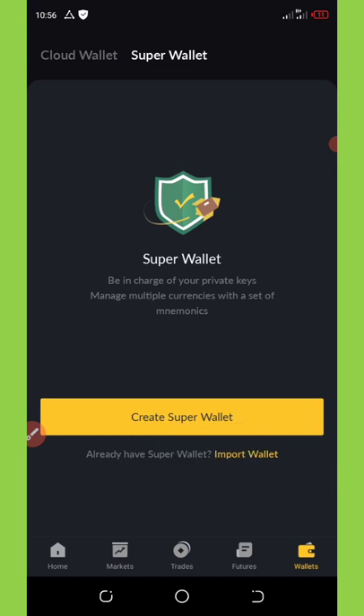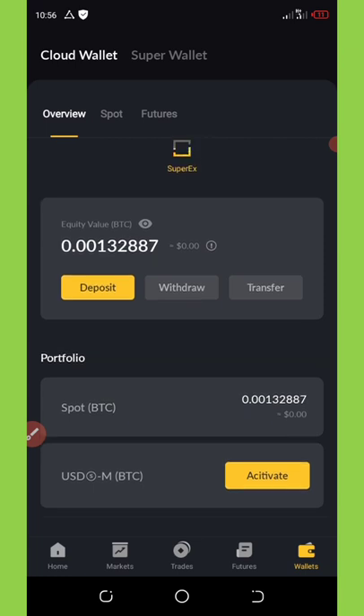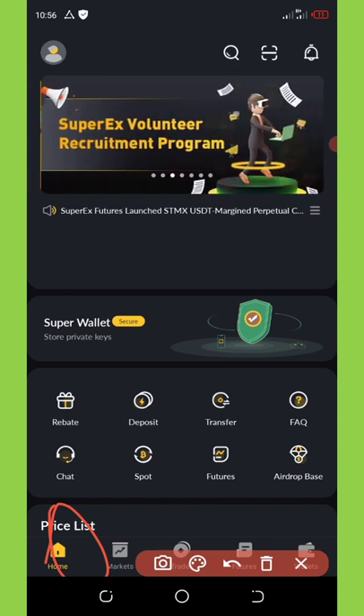I know this airdrop is 100% legit and real, guys — we don't need to miss out. I wish you good luck on this airdrop. Once you join, make sure you share your referral link.